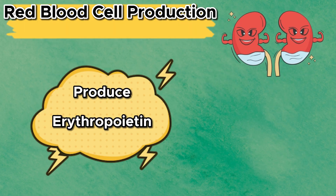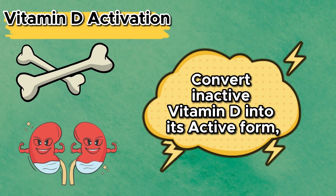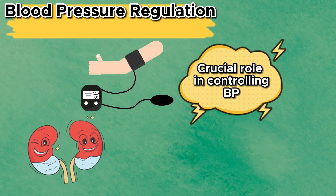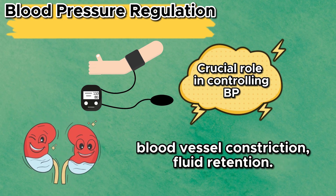Kidneys produce erythropoietin, a hormone that stimulates the bone marrow to produce red blood cells, ensuring adequate oxygen transport. Kidneys also convert inactive vitamin D into its active form, which is essential for calcium absorption and bone health. The kidneys play a crucial role in controlling blood pressure by adjusting the volume of blood and releasing hormones like renin that affect blood vessel constriction and fluid retention.